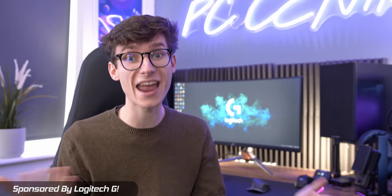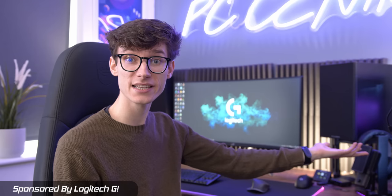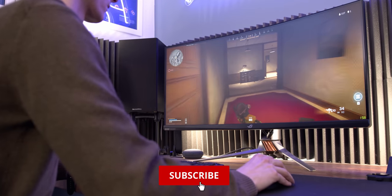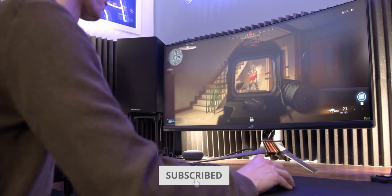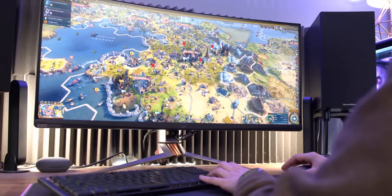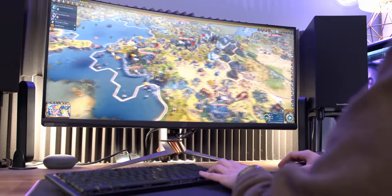There are three crucial things for every PC gamer: your gaming PC, your monitor, and your mouse. All three of these tie together the smoothness, responsiveness, and immersion to form your baseline PC gaming experience, and directly dictate exactly how good your gameplay will look and feel.